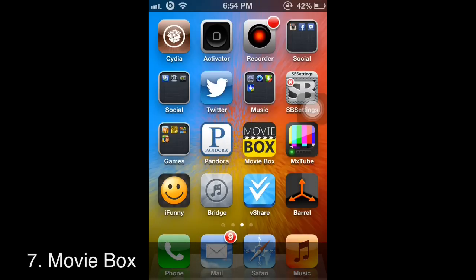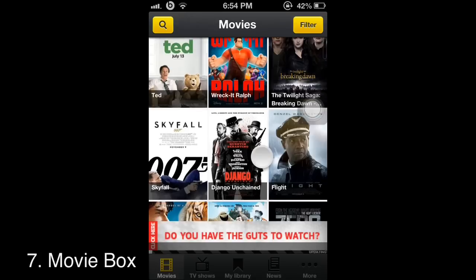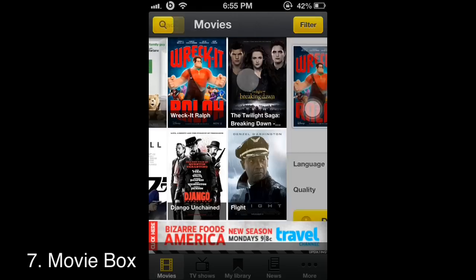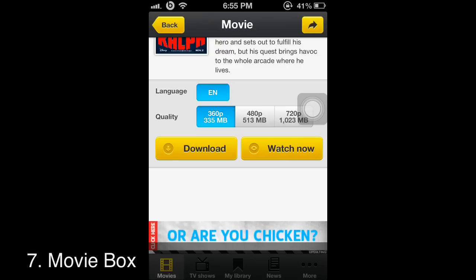The last and best app from Cydia — I saved the best for last because it's my favorite — for iOS 6.1 and higher, is called Movie Box. You can download any movie they have available in HD, with no cam version, straight from a DVD source. For example, here's Wreck-It Ralph — you can download it in 360, 480, or 720.